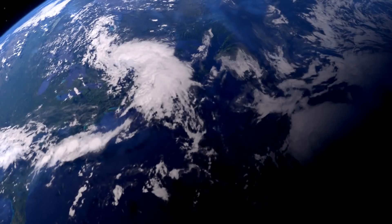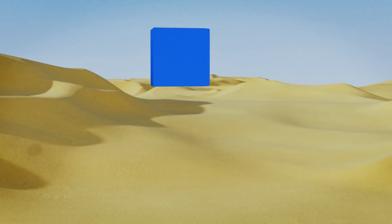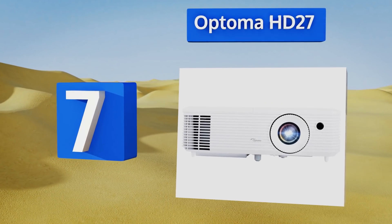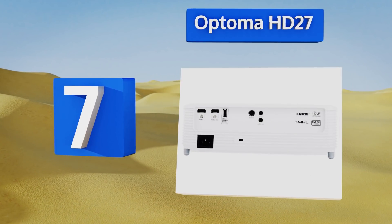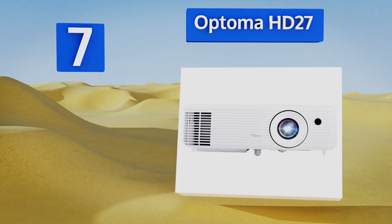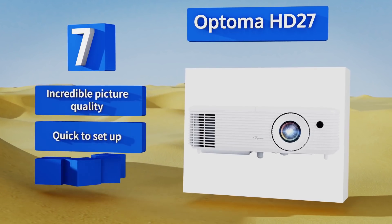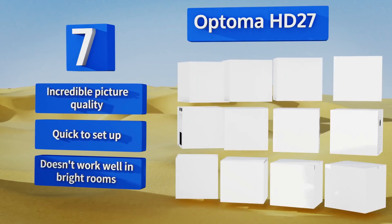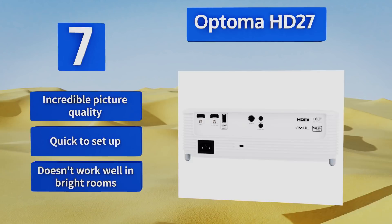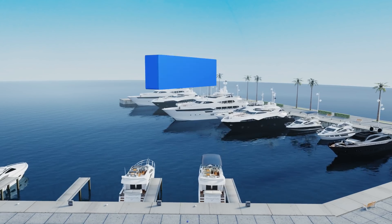At number seven, the Optoma HD27 features MHL connectivity, which makes it easy to pair with any mobile device. Far brighter than the previous HD26, it also has the latest color profiles used to project crisp modern imagery. With a lamp designed to last 10 years, it boasts incredible picture quality and is quick to set up, but it doesn't work well in bright rooms.